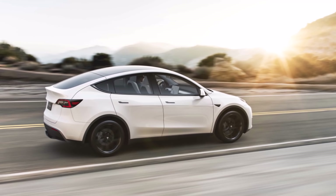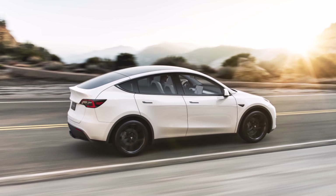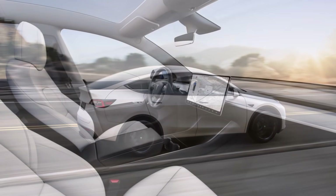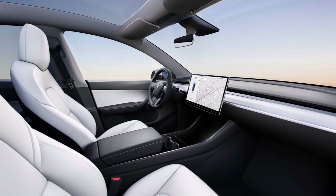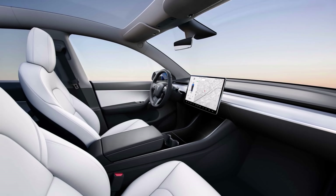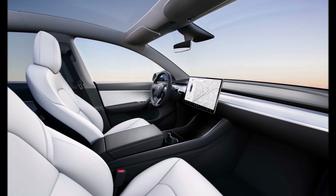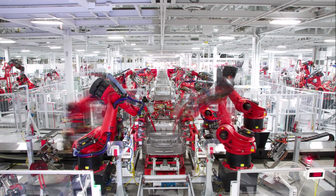It was not immediately clear what score would qualify as "good," as characterized by Musk, in order to receive full self-driving. Musk had earlier said drivers who make frequent use of the company's Autopilot software will be rated favorably. Owners will be able to track their progress in real time and will be guided on how they can satisfy the requirements.